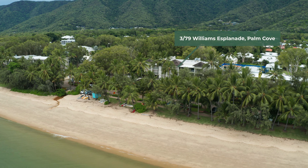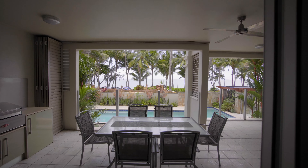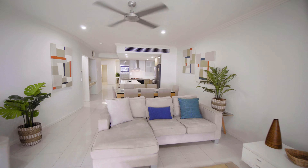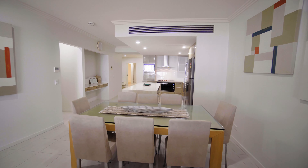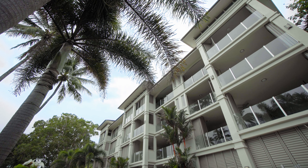Island Views is tightly held for good reason. These are the largest apartments in the best location on Palm Cove's Williams Esplanade. With a stunning outlook of ocean views, this first-floor absolute beachfront apartment offers elevation, inspiration, and a truly premium location. Set in the boutique Island Views,